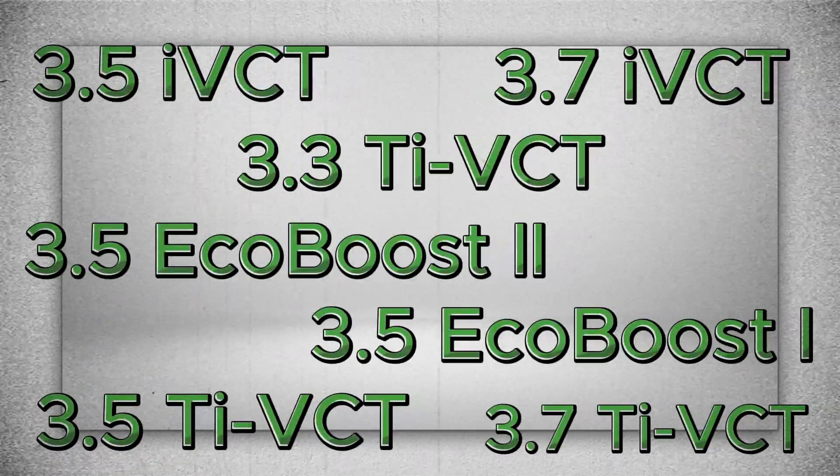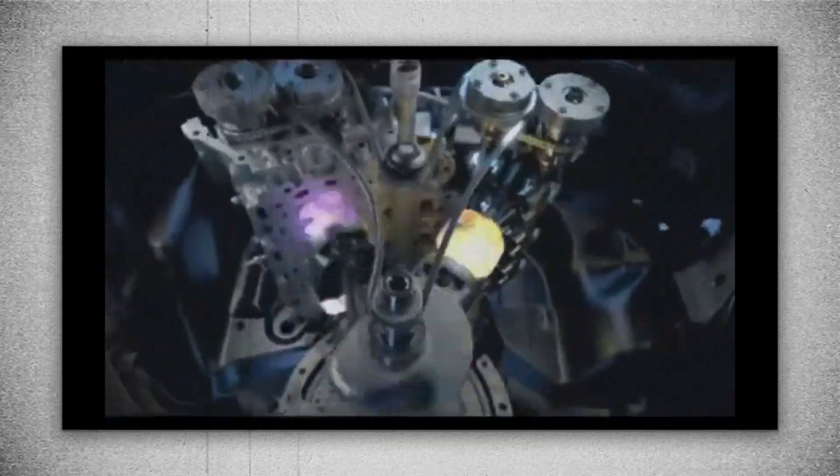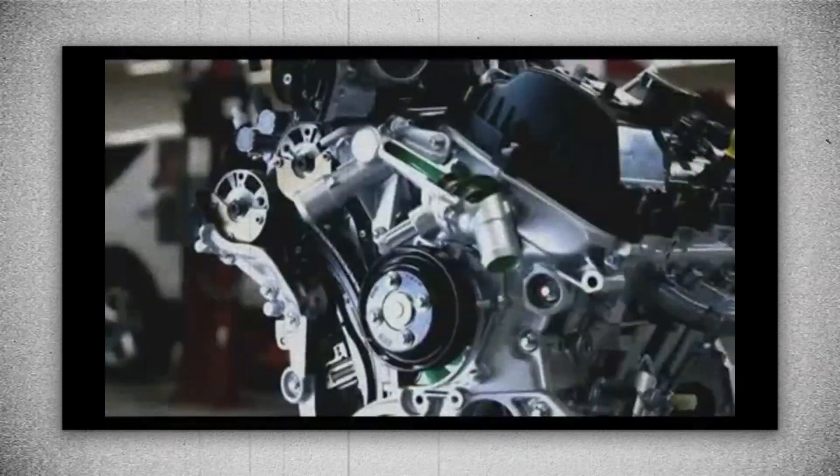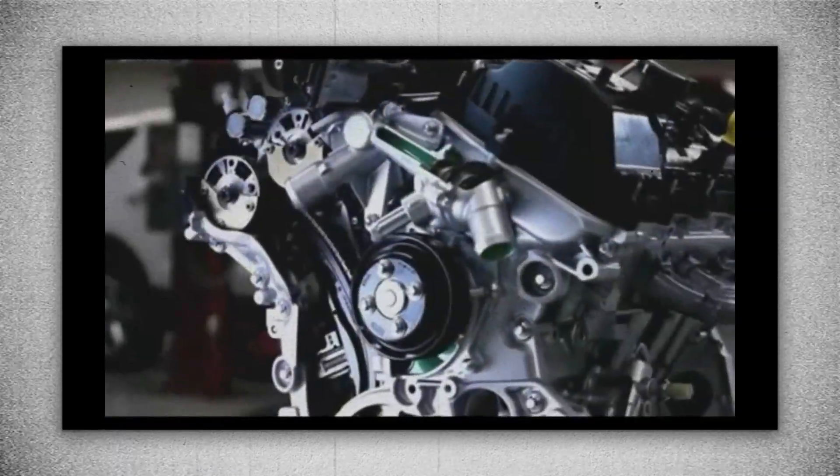Launched in 2006 with the Ford Edge and Lincoln MKX, the Cyclone series features a V6 configuration with a 60-degree cylinder bank angle, an aluminum block and DOHC aluminum heads, timing chain-driven camshafts, and initial versions with intake-only variable valve timing (IVCT).